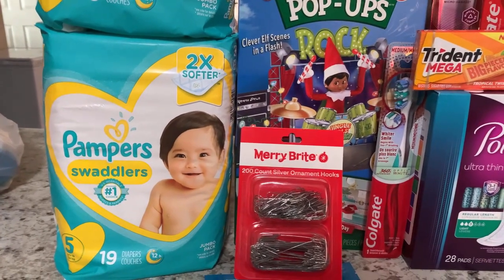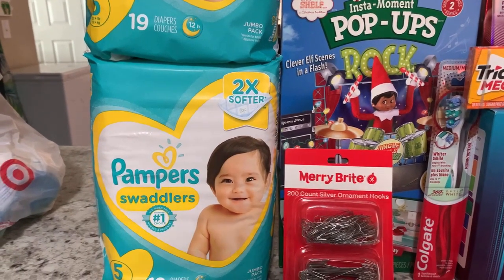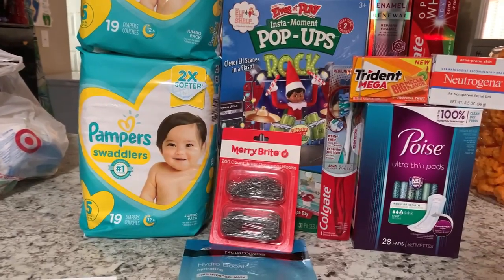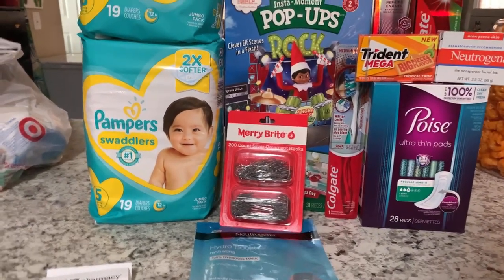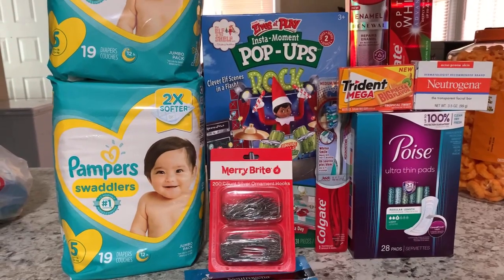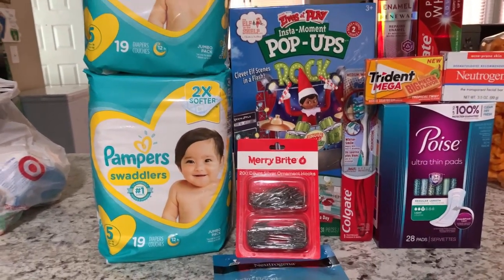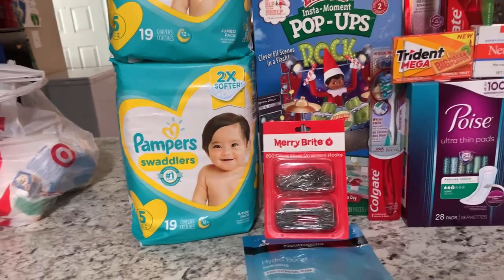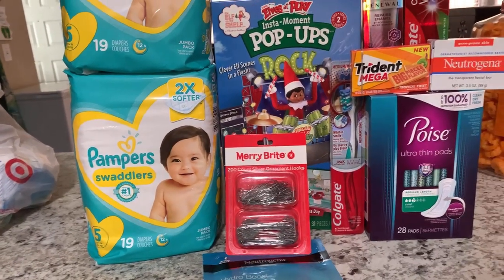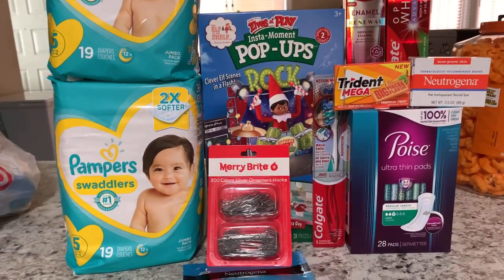That left me paying about $15 for the diapers — about $7.50 each — which is not bad. Everything here is roughly $50-60 in retail value. After three transactions we paid about $29.17 for all items. My main cost was the diapers, but if you subtract the $15 from $29, that's only $14 for all the other items. When you're couponing, make sure you're getting stuff you can actually use.